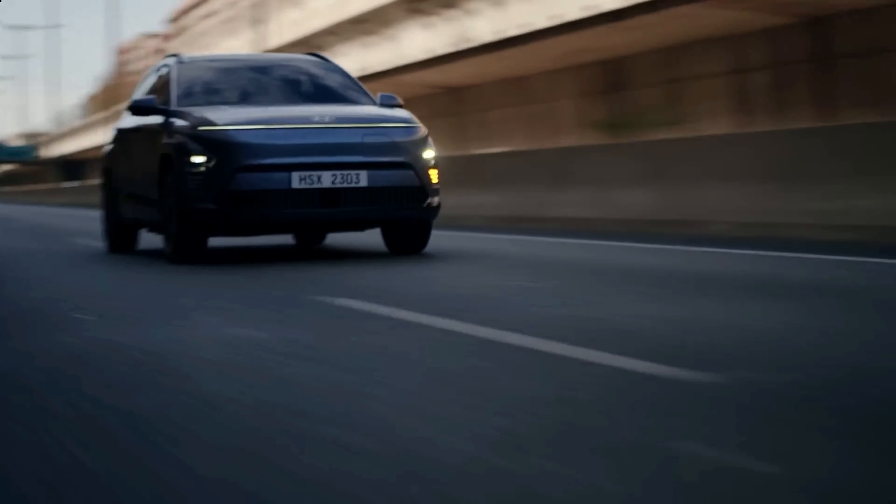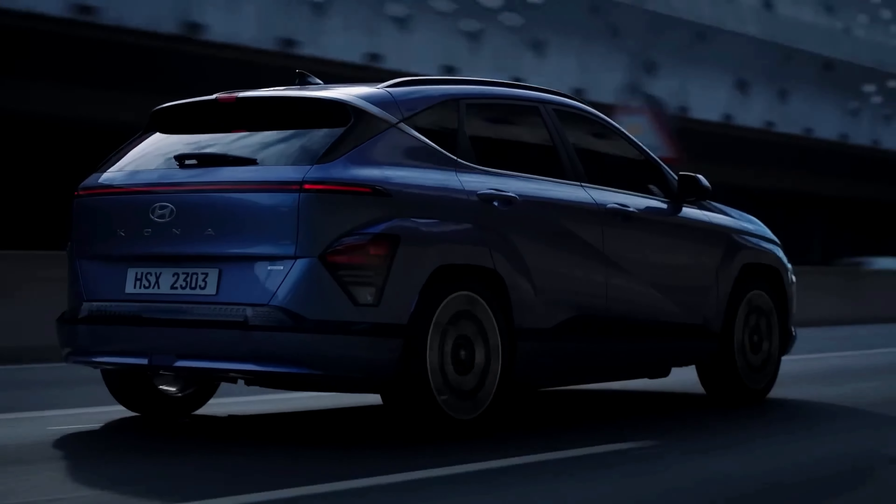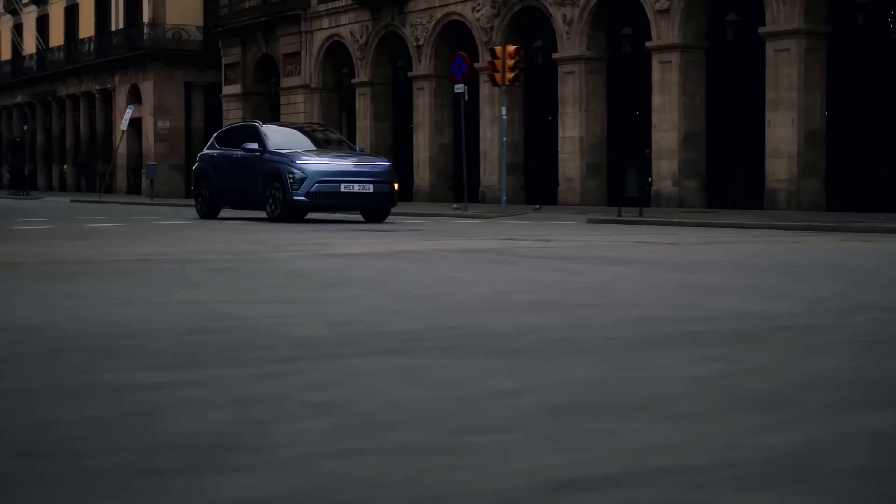The new Kona is a vehicle that combines emotion and logic, power and precision, and connects the strength of Hyundai's sports car DNA with the versatility and comfort of a small SUV. It's a vehicle that is truly for the drivers.